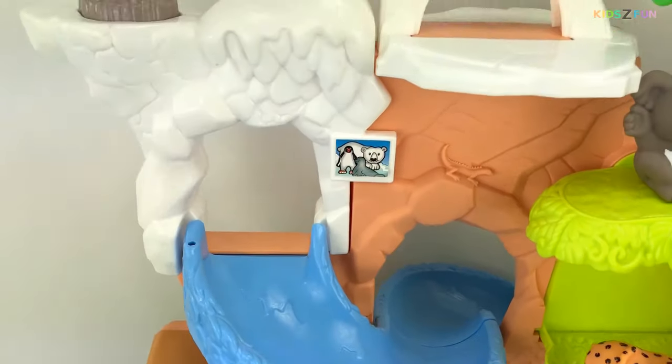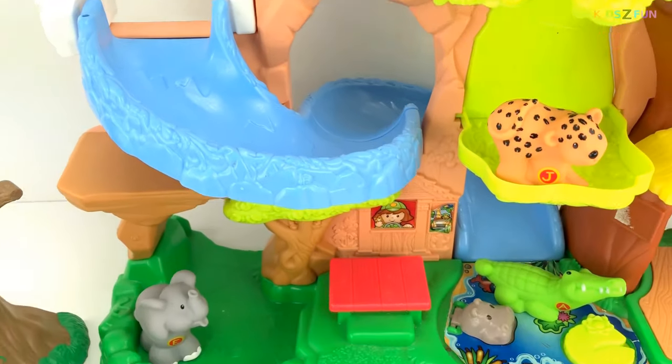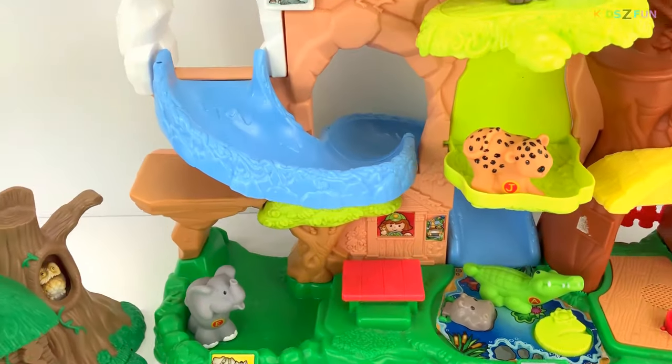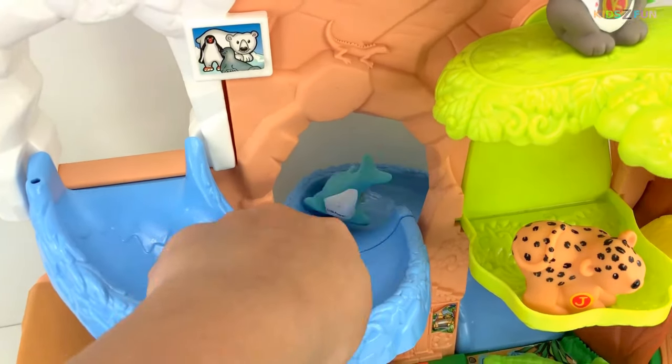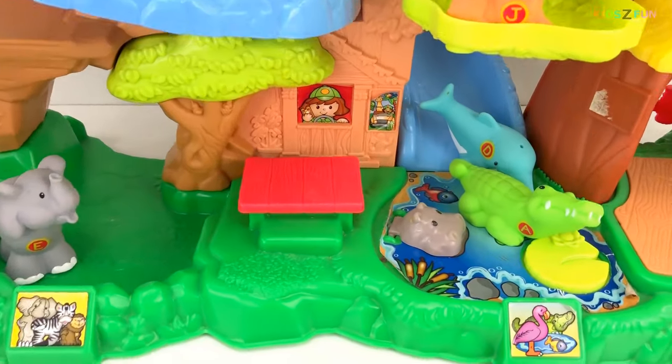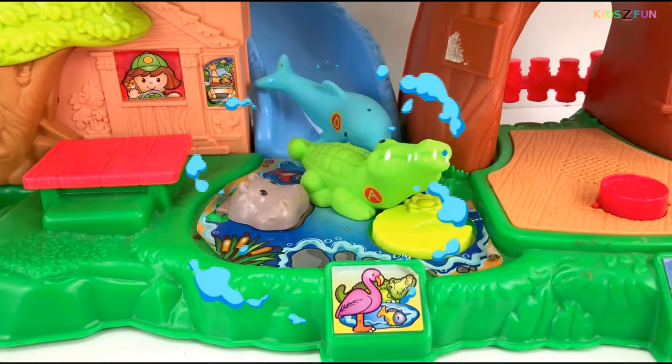Let's slide our dolphin down this line so that it splashes right in the water. Here goes the dolphin — wheee! Here comes our dolphin.